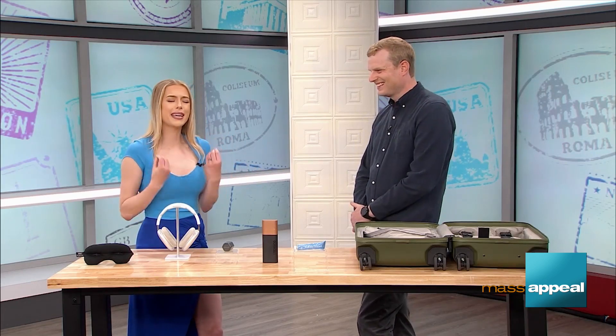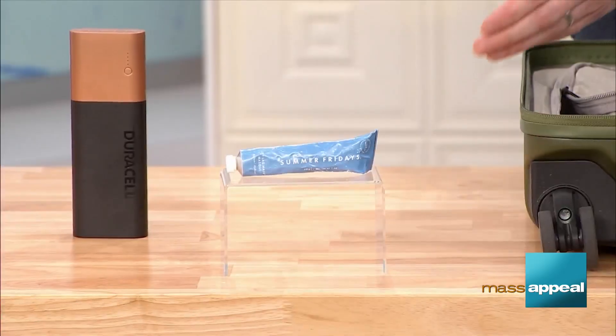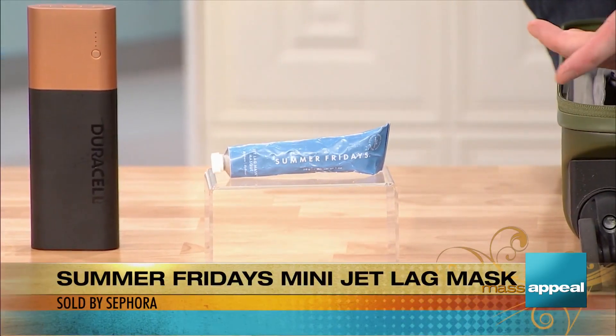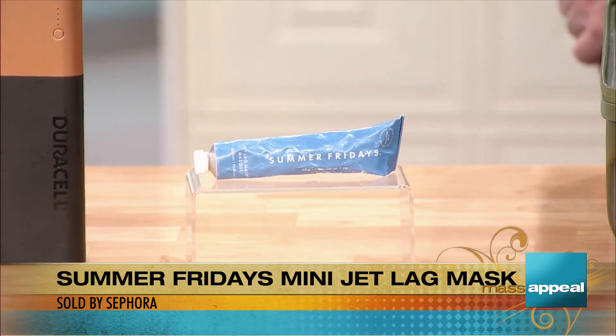What about for your skin coming off that plane? A lot of people don't love the feeling of flying — it can leave you feeling kind of gross. This from Summer Fridays is one of our favorite products. It's called the Jet Lag Mask, and what's great about it is that it helps you rehydrate your skin after being in that dry plane environment. A lot of people want to refresh and restart after being on a plane, and this is our favorite product to do so.